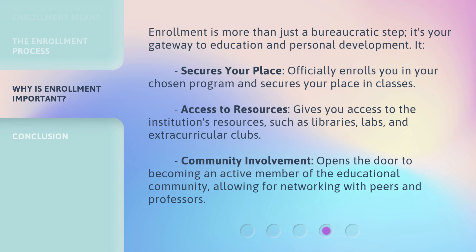Enrollment is more than just a bureaucratic step — it's your gateway to education and personal development. It officially enrolls you in your chosen program and secures your place in classes. It also gives you access to the institution's resources, such as libraries, labs, and extracurricular clubs. Additionally, it opens the door to becoming an active member of the educational community, allowing for networking with peers and professors.